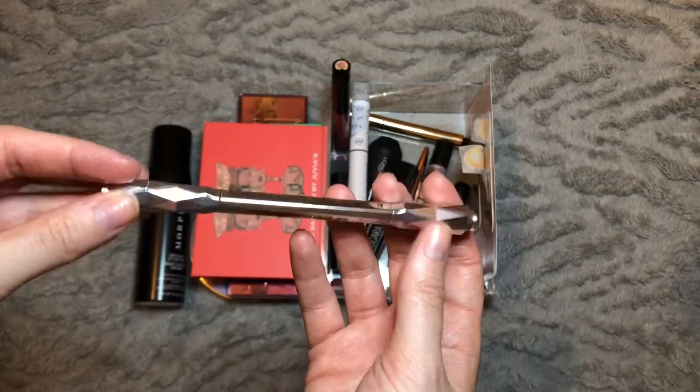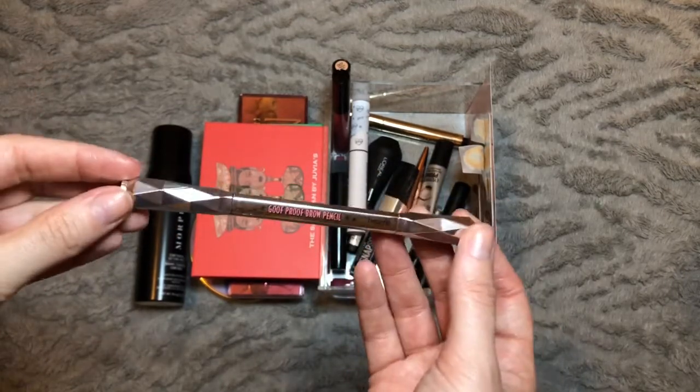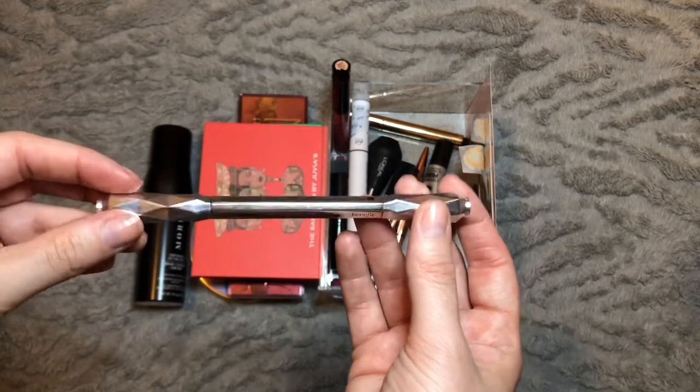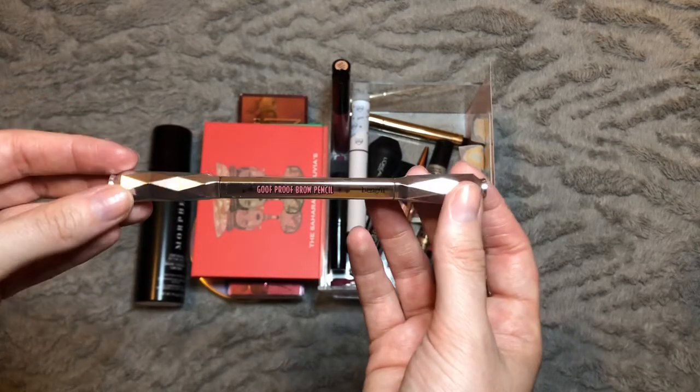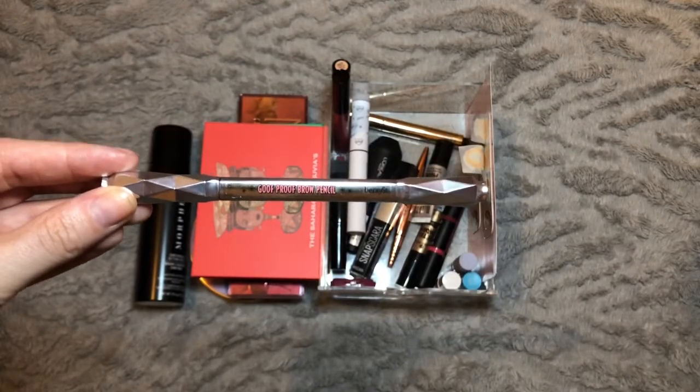For brows, we have the Benefit Goof Proof Brow Pencil in shade three. This has been in here since the very beginning — definitely my favorite go-to brow pencil. I've got this down to a fine art now and can do my brows in less than a minute. Definitely couldn't live without this and it's going forward to next month.